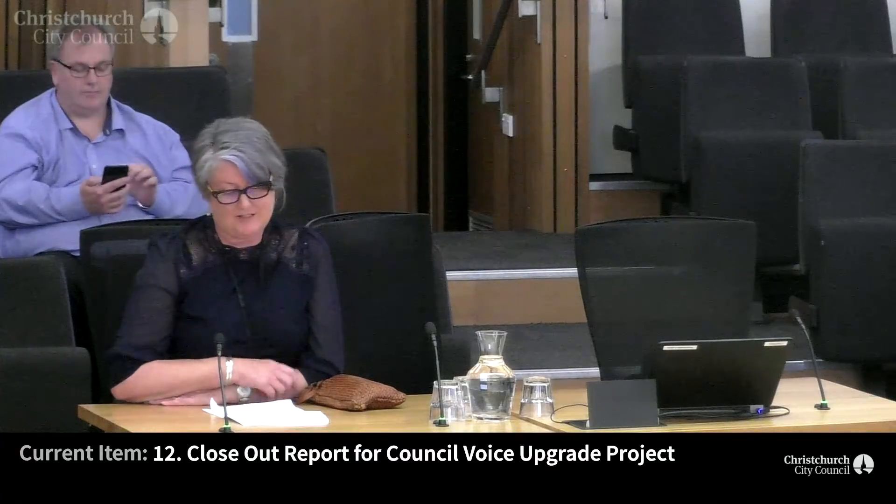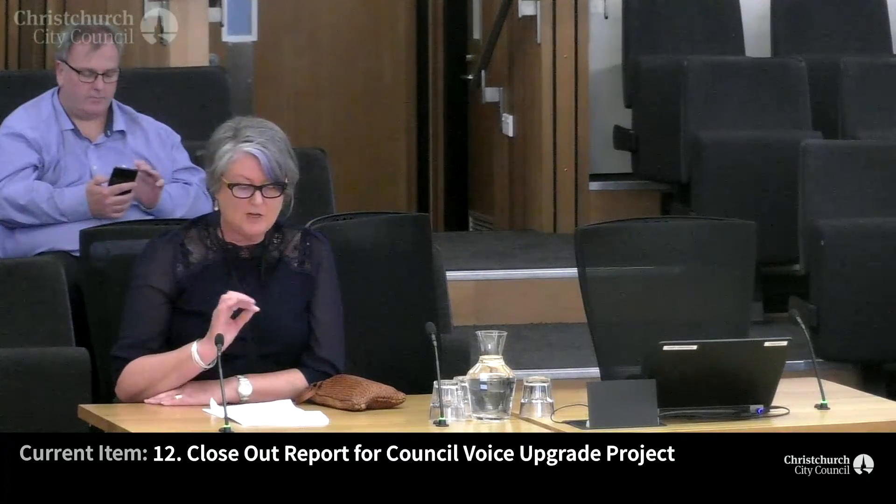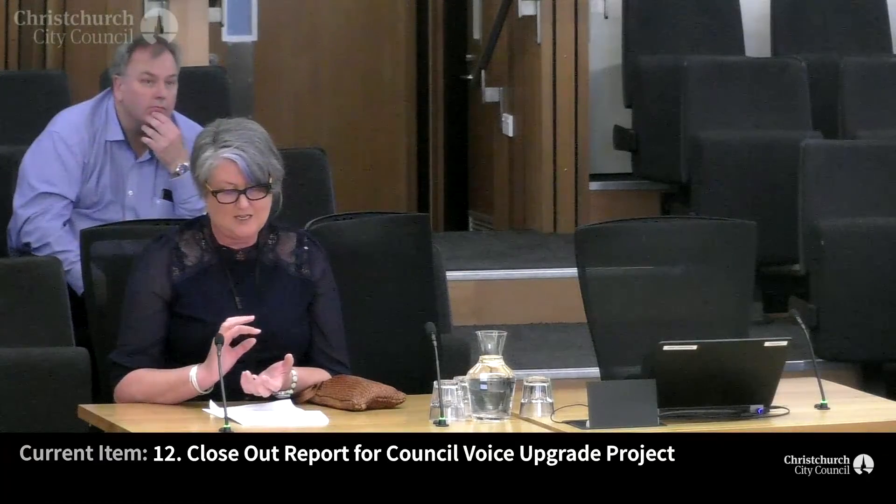Good morning, Councillors. I'm Penny Trusler, team leader for capital projects in the IT group. I'm going to take it that you've all read the IT closure report and I'd like to cover off some of the content. The key objective of this project was to replace the existing old ageing phone system. It was end of life and we needed to replace it with a modern digital solution with better functionality and some cost benefits. It also addressed an emerging risk where getting replacement parts and replacement desk phones was becoming hard.